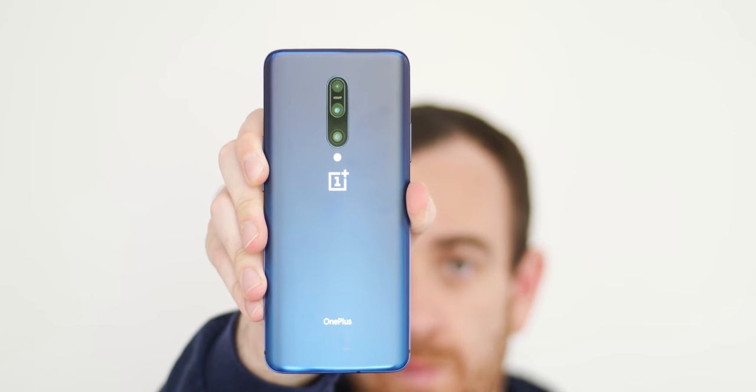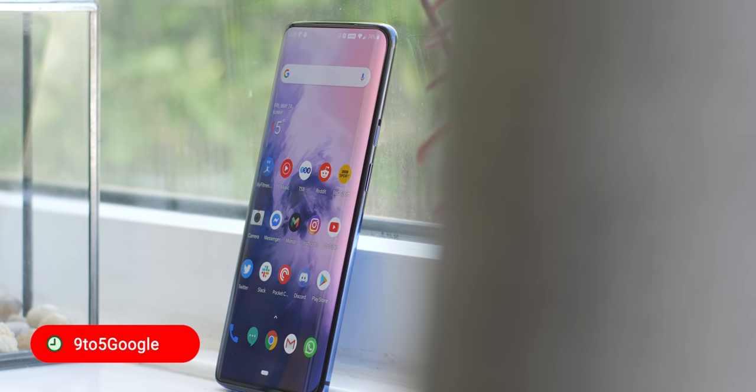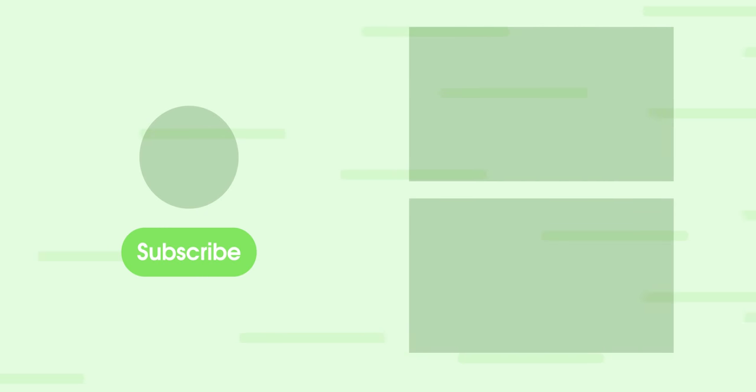We'd love to know what you think — let us know your thoughts in the comments section below. Be sure to subscribe to see our full review of the slightly less publicized OnePlus 7 when the device becomes available later this year. This is Damien for 95Google — thanks for watching, and I'll speak to you later.